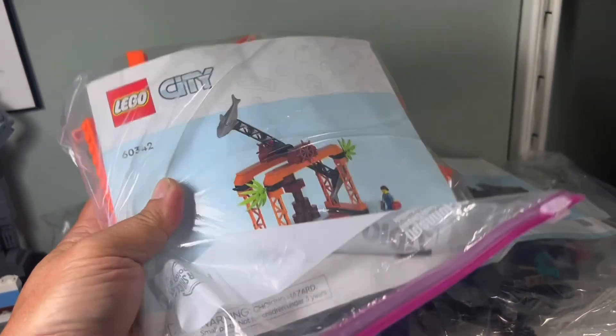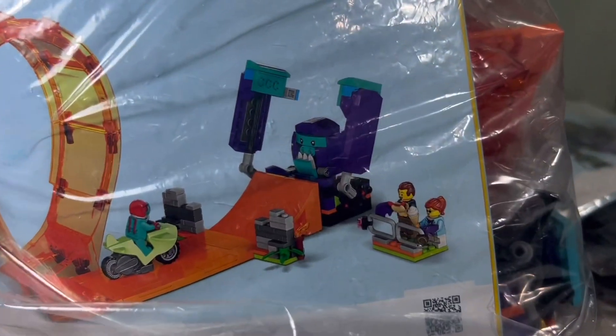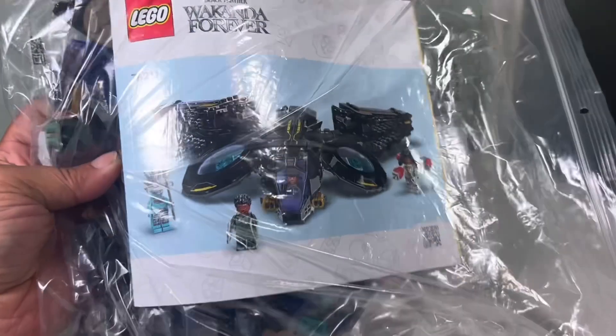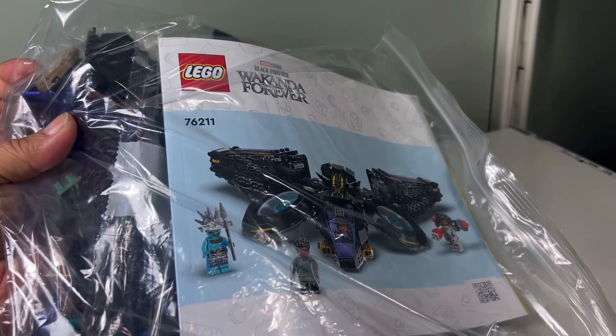I forget the names of these because I threw out the boxes — I can always look them up on Brickset. We have another stunt set here with a loop-de-loop and a gorilla. And we have a Wakanda Forever set. I think this is the Sunbird — the Shiri Sunbird. Lots of great pieces here and the minifigures are cool as well.